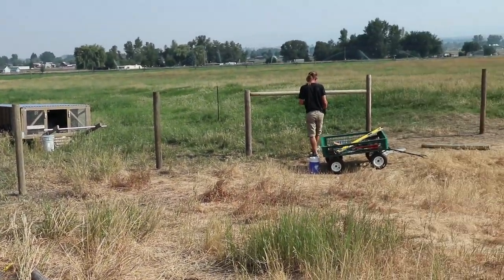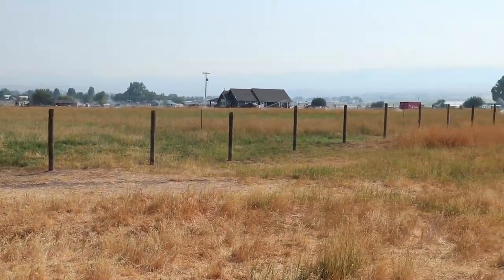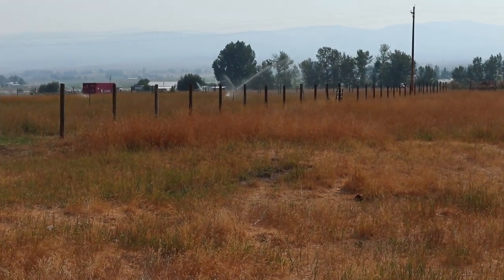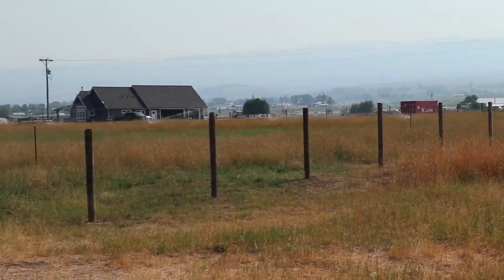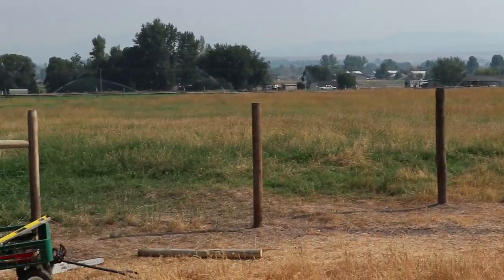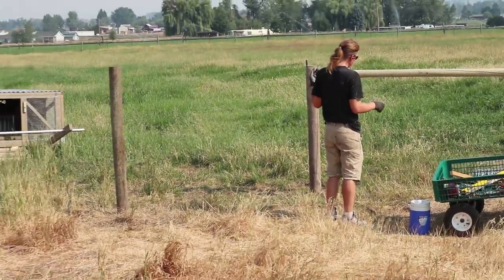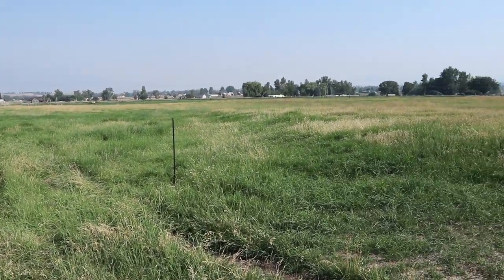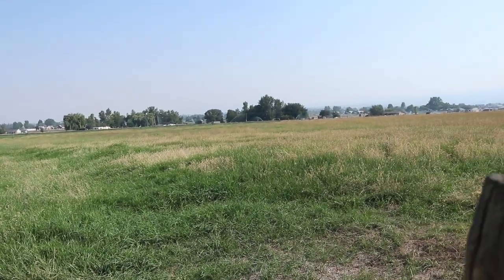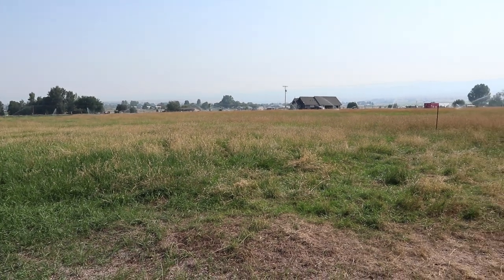Right now Luke's outside working on fencing. We're doing a cross fence so that the back five acres of our pasture is fully enclosed with rabbit, chicken, and sheep fencing — secure for all of that. We're going to be putting our sheep out there just loose on the five acres for the winter. He put all the posts in last weekend, and this weekend he's putting up the wire on the posts, so that'll be nice to have done.